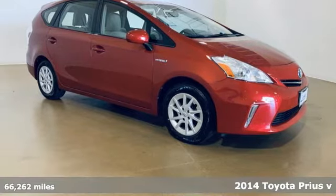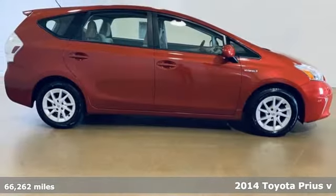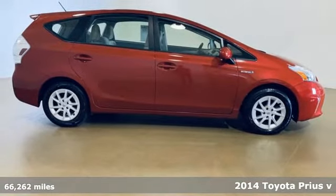Here's a 2014 Toyota Prius V, built to be filled with cargo, not gas.